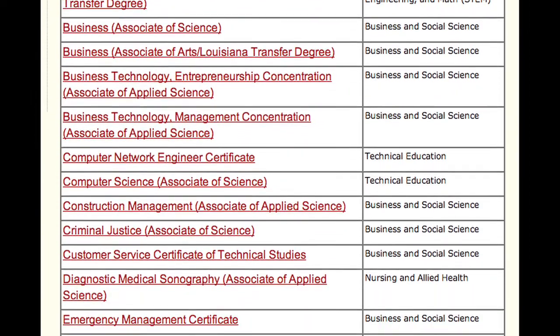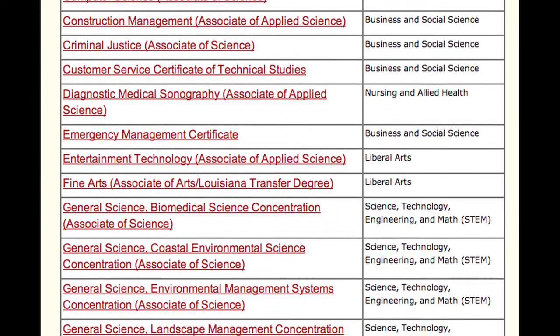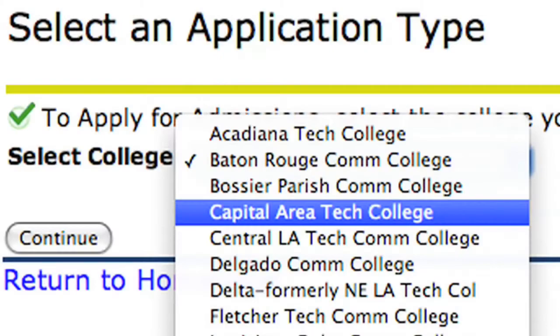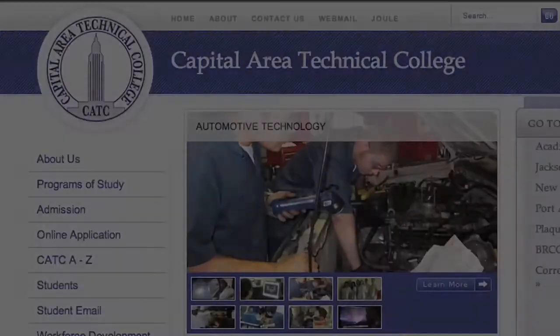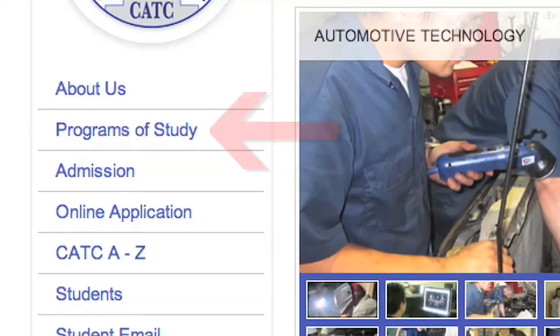To view a complete list of programs from the BRCC course offerings, visit the BRCC website and click on the Programs and Courses link on the top banner. If you wish to enroll in programs from the CATC course offerings, choose Capital Area Technical College as your institution. To view a complete list of CATC programs, visit the CATC website and click on the Programs of Study link on the left-hand menu.